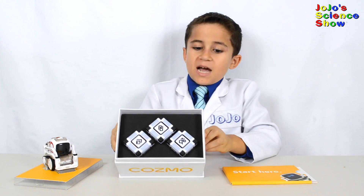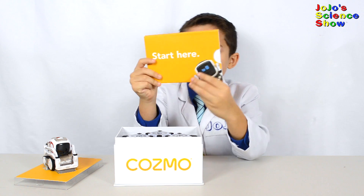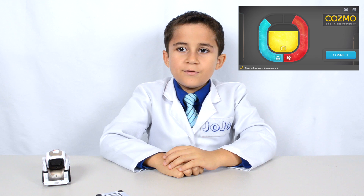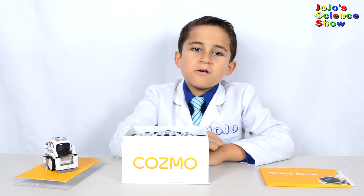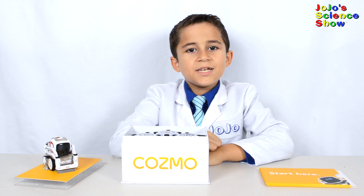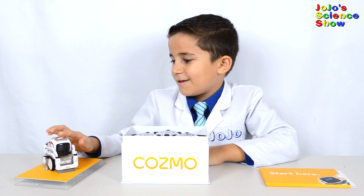Cosmo comes with three power cubes and a quick start guide. Oh, they're glowing! Cosmo comes with an app that you can download on the Apple or Android App Store — you need the app to control Cosmo. You connect to Cosmo directly from Wi-Fi. Cosmo has artificial intelligence built into him, and he's smart, funny, and he's probably the cutest robot on Earth.